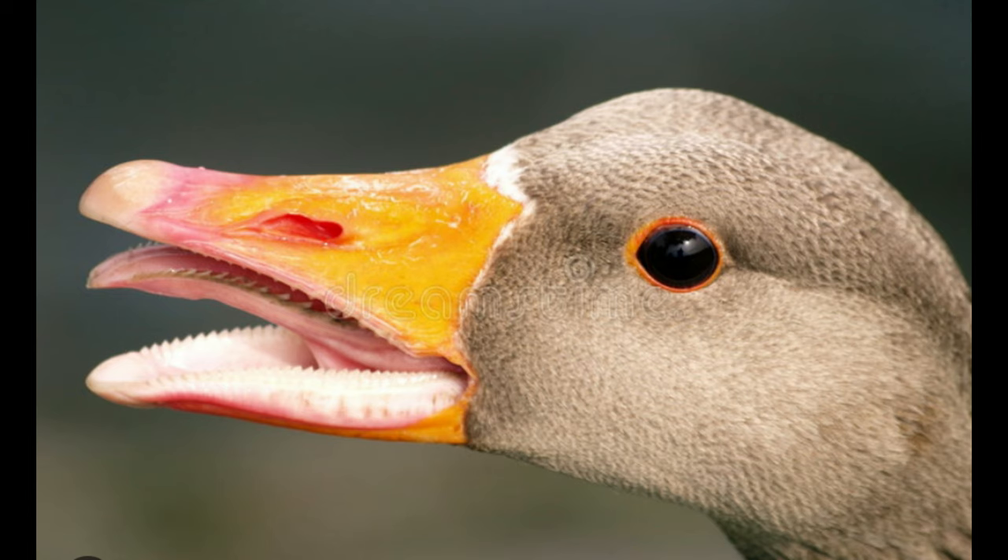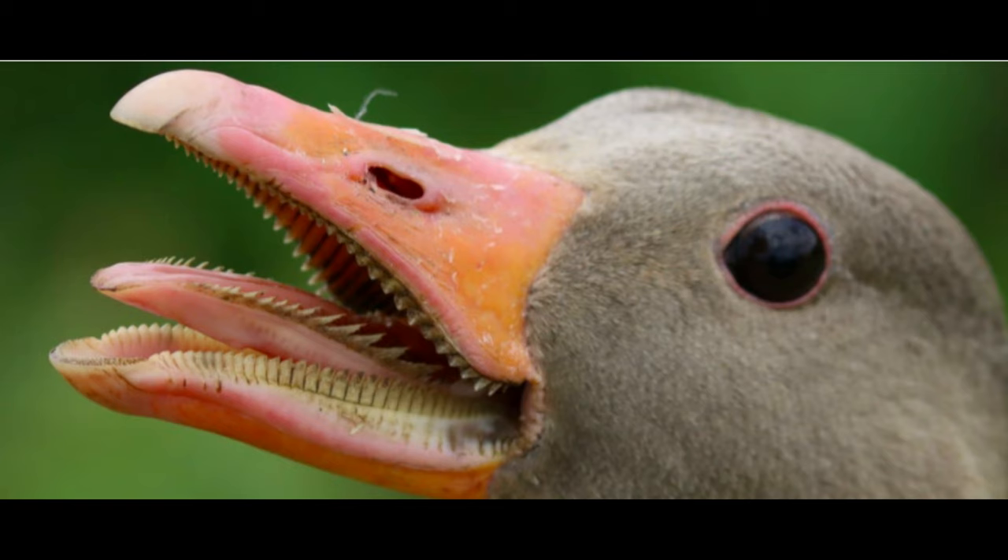On a somewhat related tangent, it should also be noted that all geese, including the spur-winged goose, also have a unique oral adaptation. Geese have cartilaginous teeth or tomia on their beaks, which combined with their somewhat horrifying-looking serrated tongues, are used primarily for cutting up vegetation. However, anyone who has been bitten by a goose — myself included — can attest to the fact that geese can also use their mouths as defensive weapons.